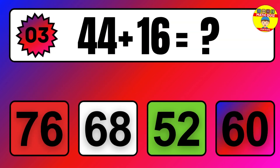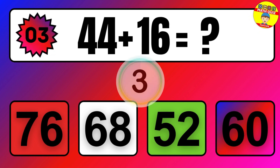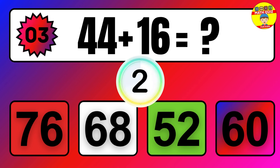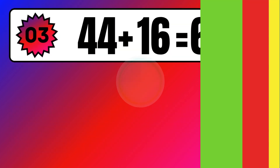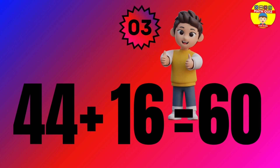Question. 44 plus 16 equals what? The answer is 44 plus 16 equals 60.